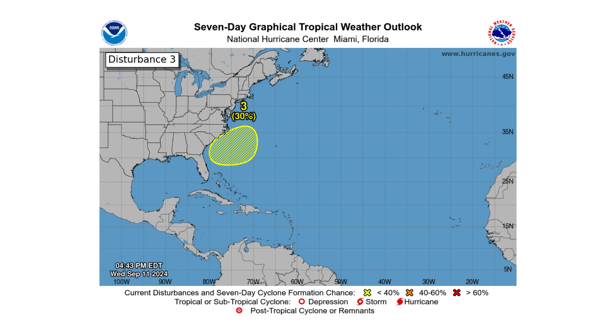Off the southeast coast of the United States we have Disturbance 3, an area of interest with a potential non-tropical low forming from the frontal boundaries draped across the region. An upper-level trough will move in and potentially spin up a low pressure system that could gain some tropical characteristics. A potential subtropical storm is possible, bringing impacts to either South or North Carolina.